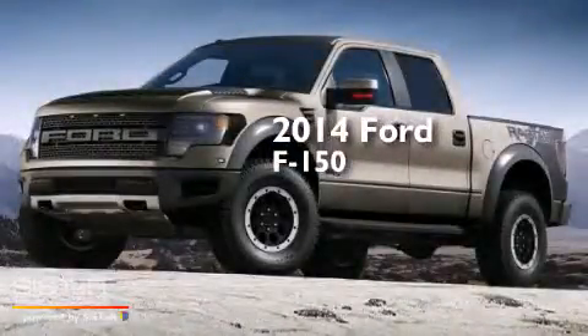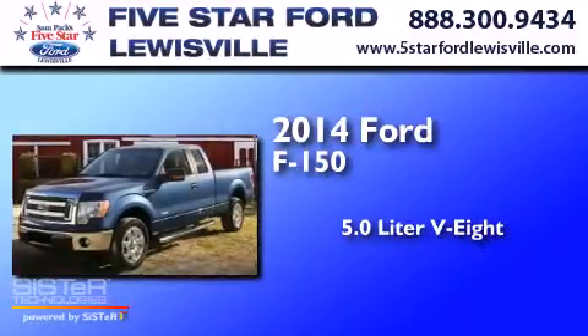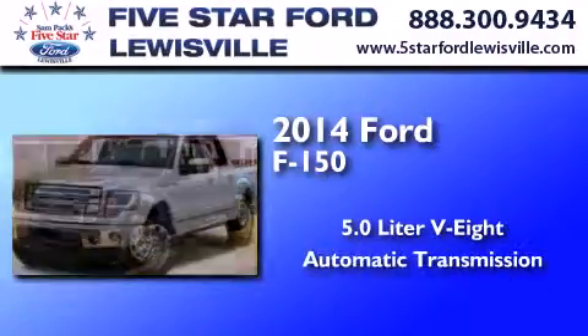This is a 2014 Ford F-150. It has a 5.0-liter eight-cylinder engine and an automatic transmission.